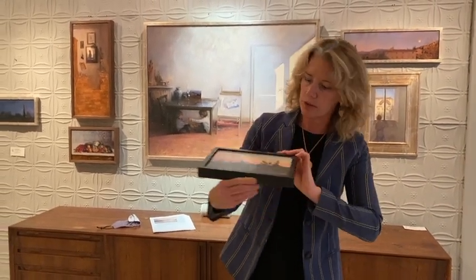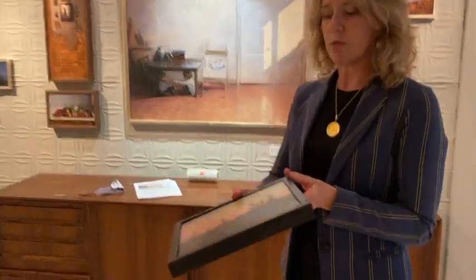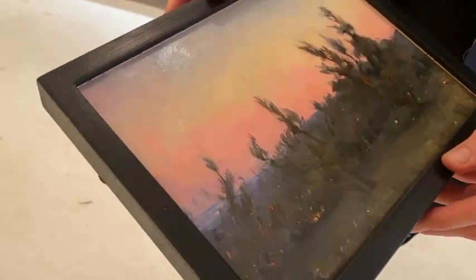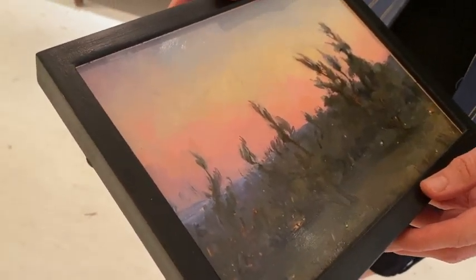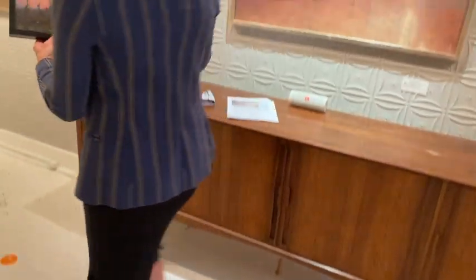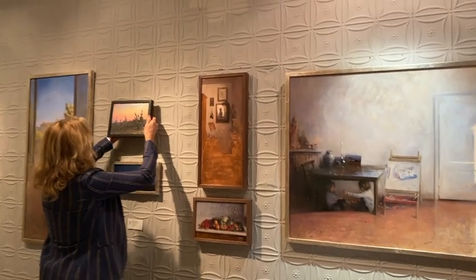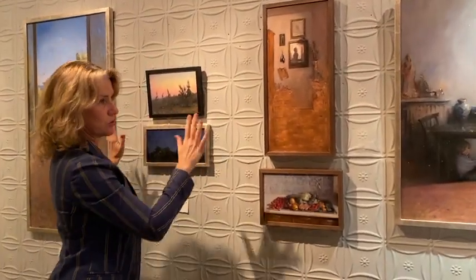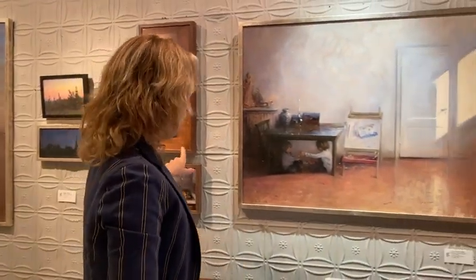I don't know if you can see the copper showing through here with the glare, but I think that is really cool — it's very effective. She's very effectively using the material. So that's technically what's going on here. We'll get to this painting in a few minutes, but what I really want to say is that this is a group of paintings that were made during the COVID shutdown.